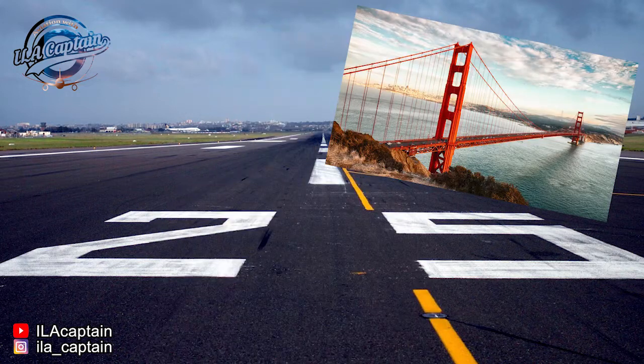Number one: they are not black at all. They are the same color as the Golden Gate Bridge in San Francisco — orange, or something like that.